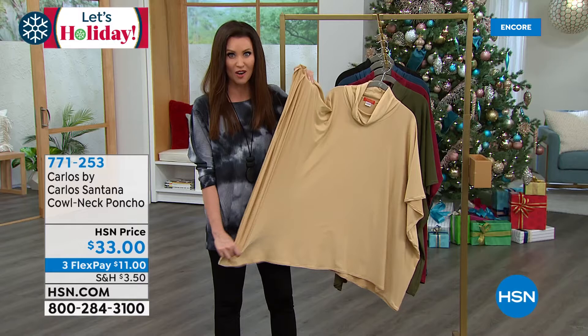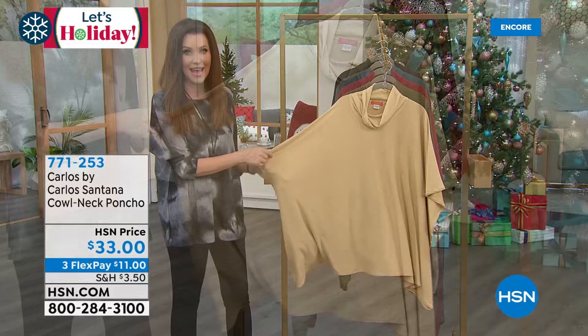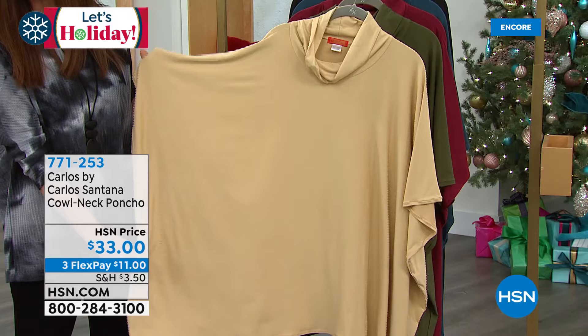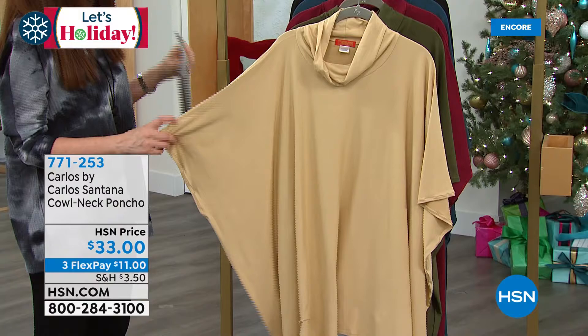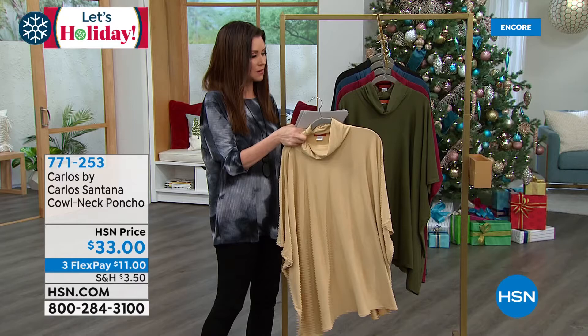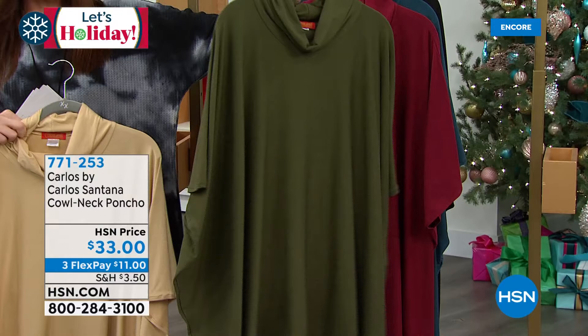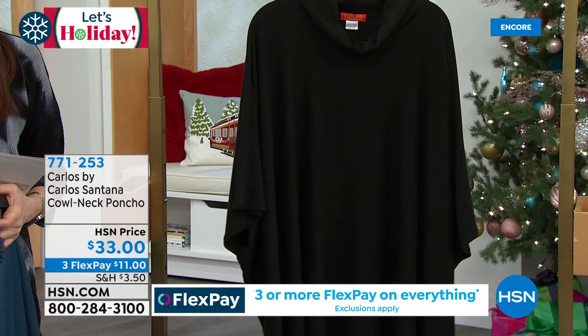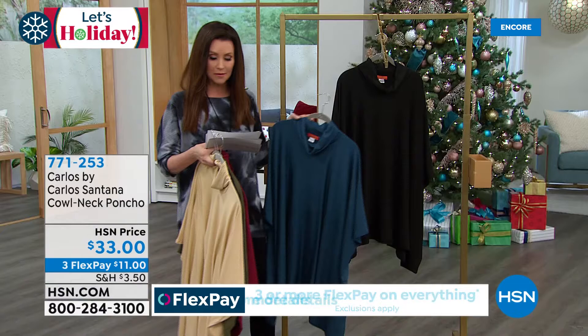You are going to love wearing this if you wear a lot of long sleeves and want a piece that just pulls it all together. This is that super easy outfit maker. It's a cowl neck poncho — easy to slide right over your head. Honestly, you could slide this over your pajamas and go to kids drop-off. We've got great colors. One size fits most, so it's the perfect gift for anybody on your list. At just $33, it's available in camel, olive, burgundy, navy, a really pretty chambray blue, and black. It's just $11 to get it home.